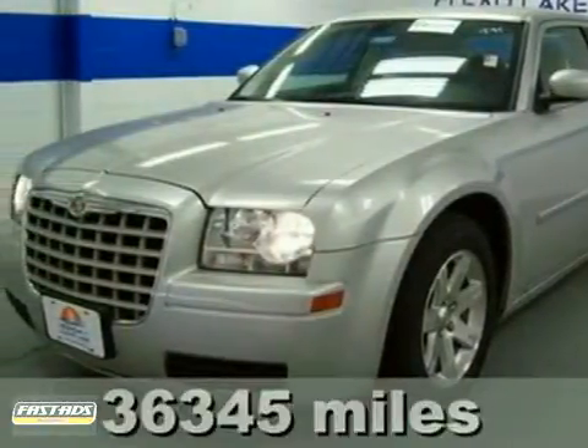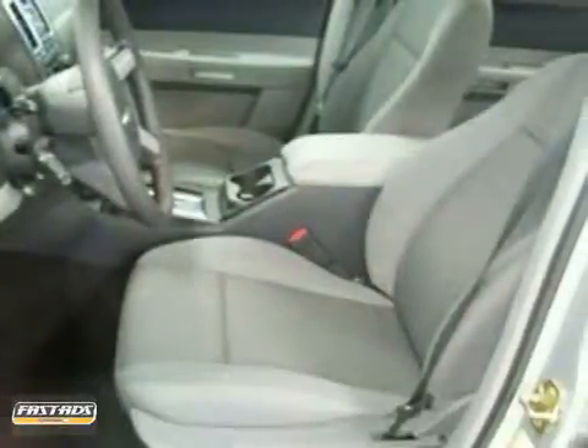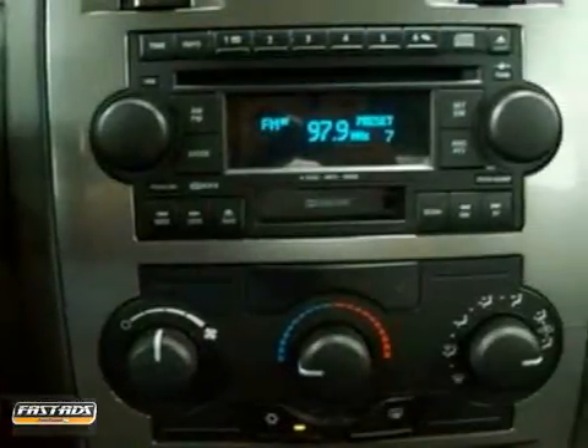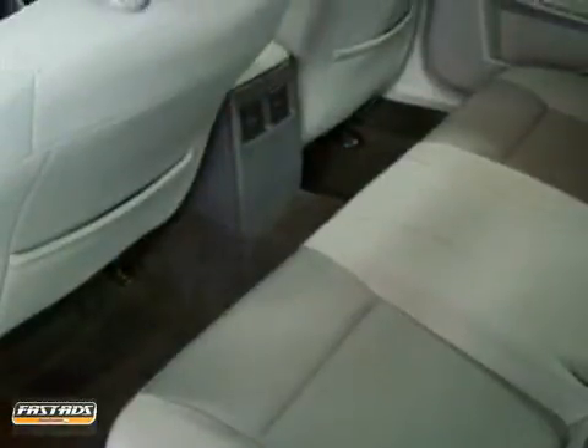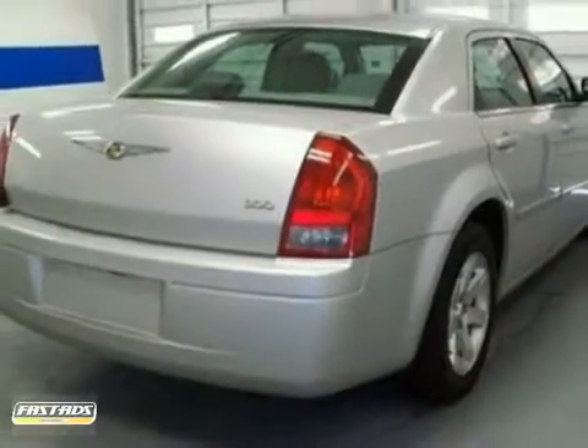Are you interested in a simply outstanding car? Then take a look at this great-looking 2007 Chrysler 300. This fantastic 300 is the one-owner car with everything you'd expect from Chrysler and then some. It features a CD player, air conditioning and tilt steering wheel, and power windows. Come in for a test drive today.